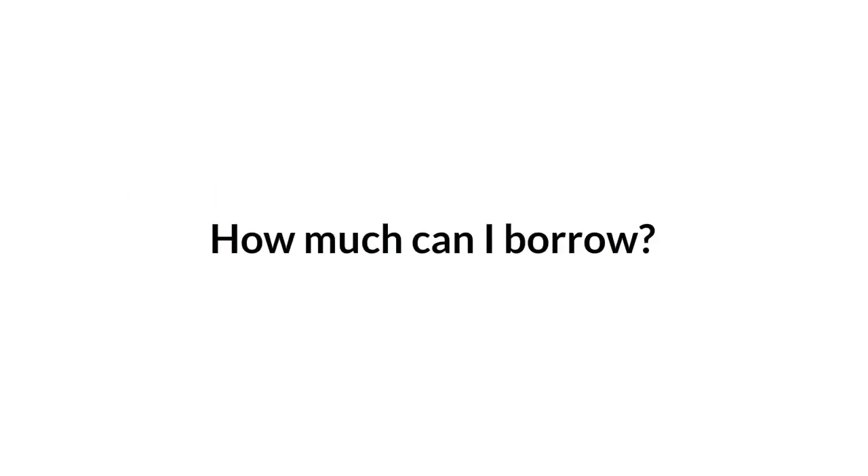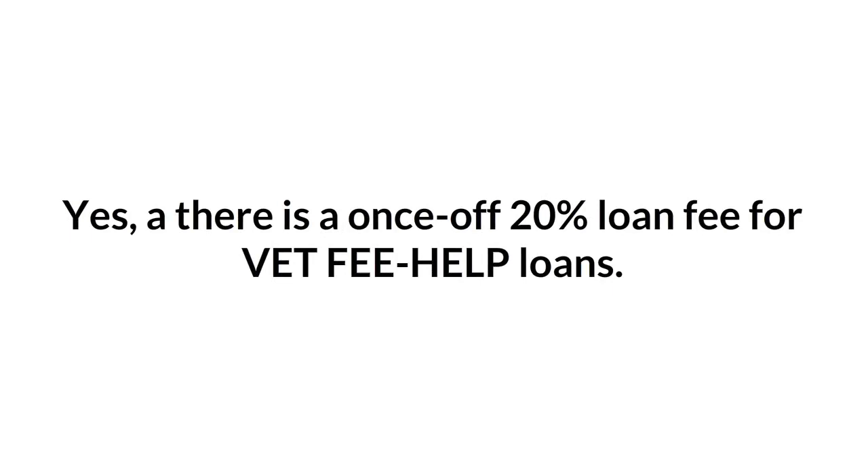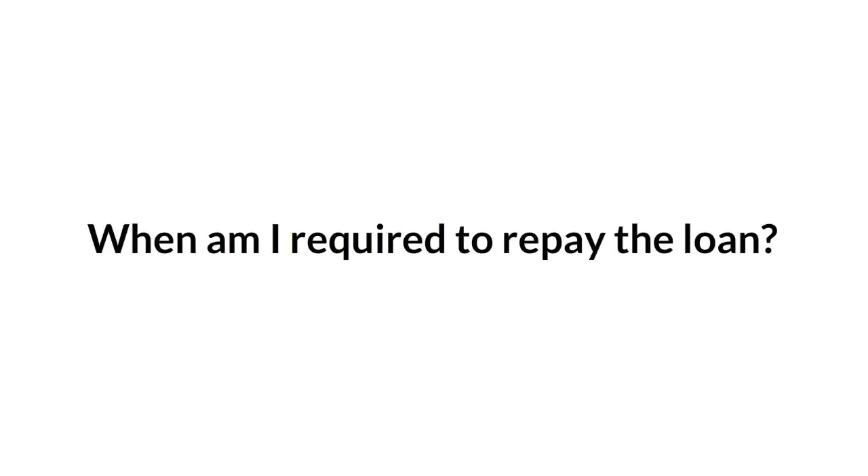How much can I borrow? There is a Fee Help limit of $96,000 that you can borrow. Is there a loan fee? Yes, there is a once-off 20% loan fee for VET Fee Help loans, but you don't pay any interest on your VET Fee Help debt.